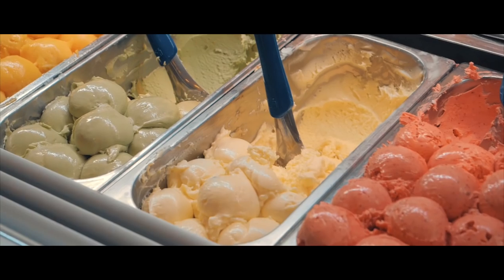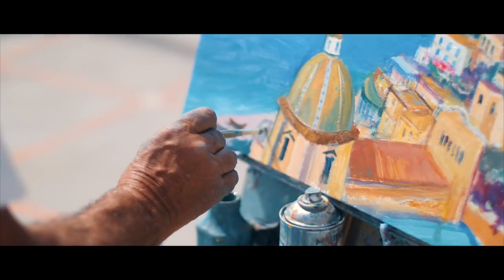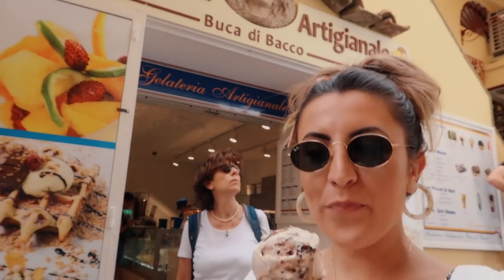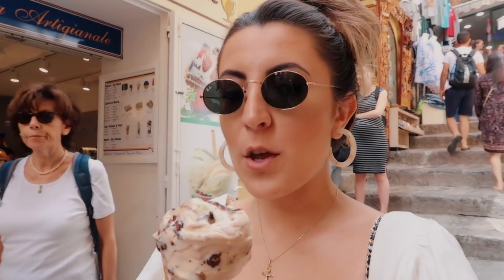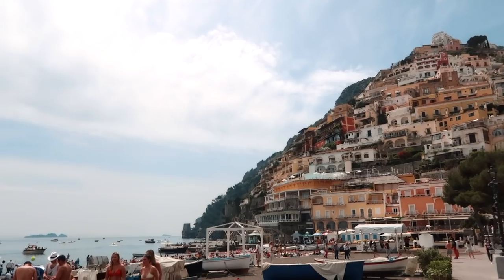We changed — I'm wearing shorts and my hair is up — feels so much better. Going back down to the beach to cool off and get some gelato. I got my gelato from Buca — this one is eggnog, Nutella, and something crunchy. I asked the woman who worked there what her favorite was and she recommended this one. It is so good — I would have never ordered it, so always ask the locals because they always know the good stuff.